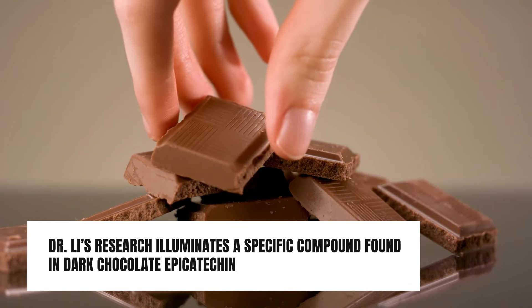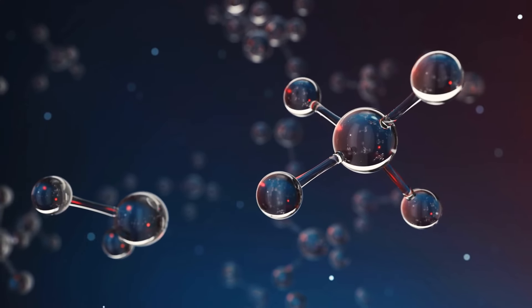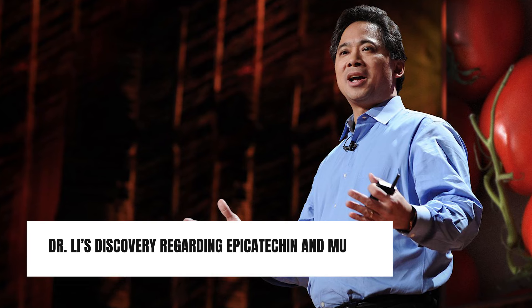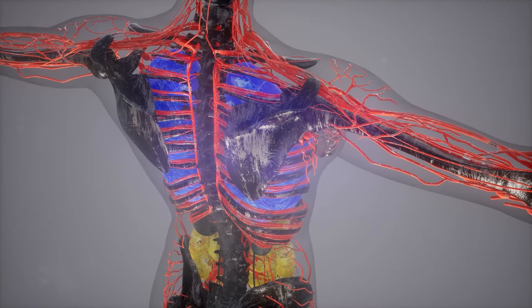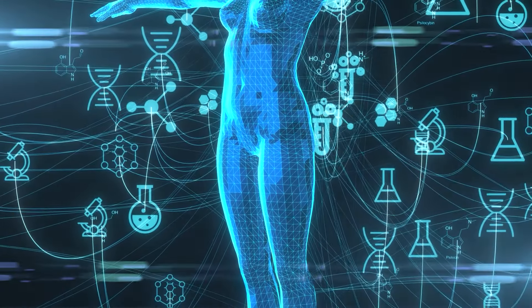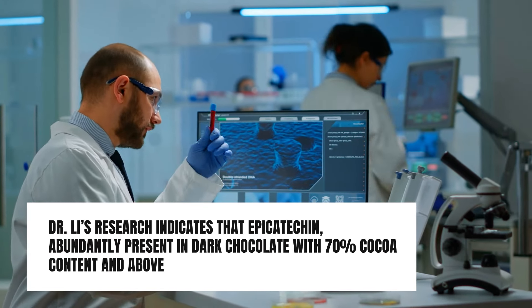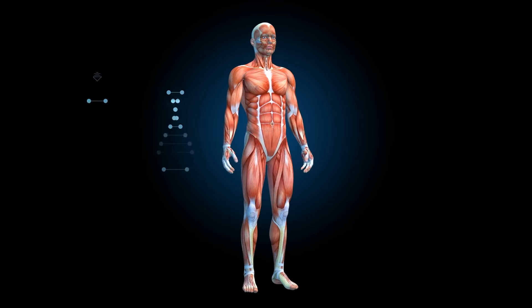Dr. Lee's research illuminates a specific compound found in dark chocolate — epicatechin — a type of flavonoid known for its powerful antioxidant properties. In the realm of muscle health, epicatechin stands out as particularly promising. Our bodies harbor muscle stem cells, vital for muscle repair and growth. As we age, these cells diminish in number and function, contributing to reduced muscle mass, strength, and a slower metabolism. Dr. Lee's research indicates that epicatechin, abundantly present in dark chocolate with 70% cocoa content and above, may bolster muscle stem cell numbers.